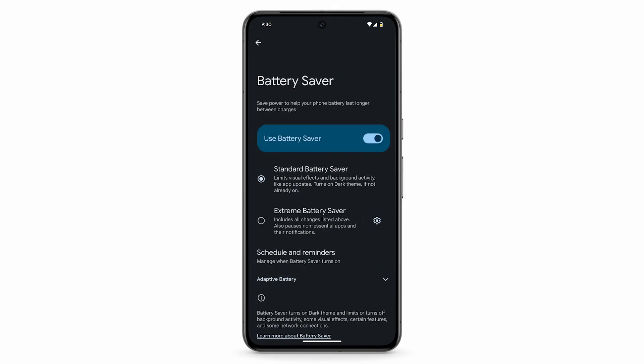To save even more battery by pausing certain apps and their notifications, tap Extreme Battery Saver. When you use Extreme Battery Saver, it notifies you each time it turns on.